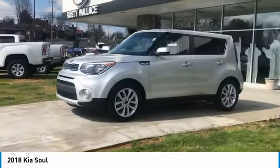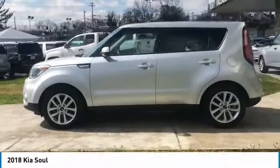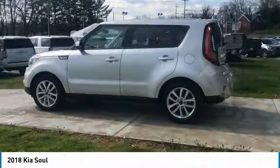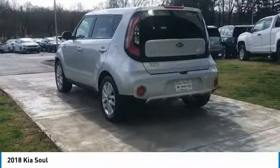Come test drive the 2018 Soul. The Soul is quick and ready with its innovative catchy style, a sharp, roomy and well-fitted cabin, and a comprehensive list of safety and fun features.